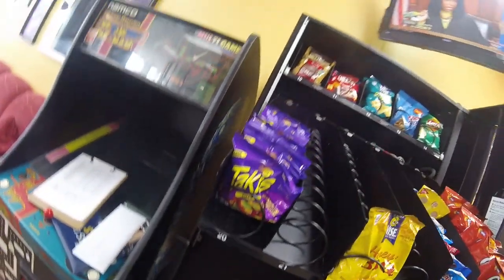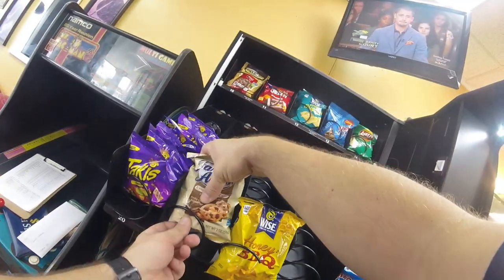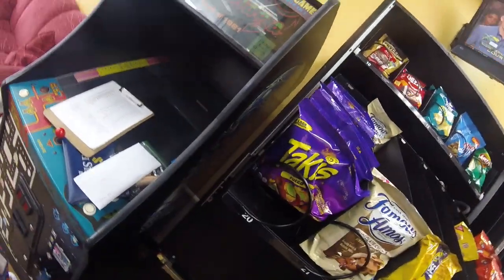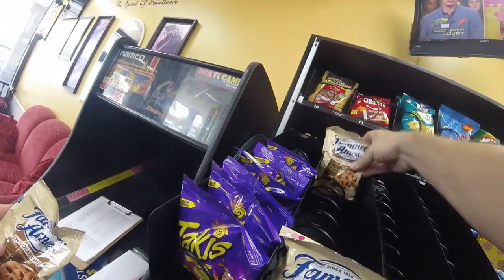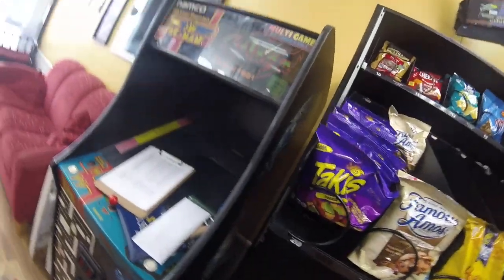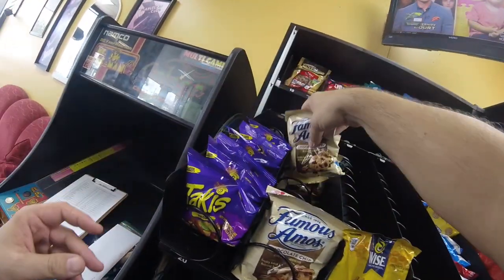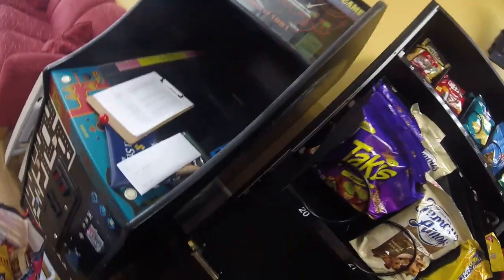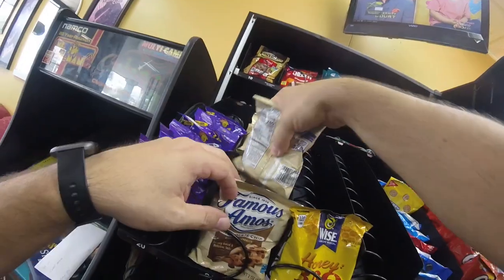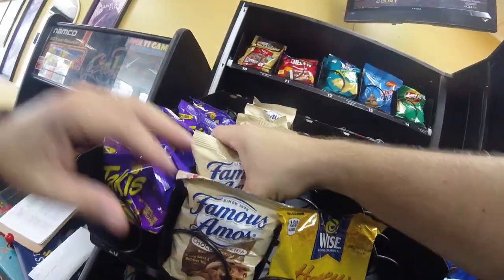There's a sold-out row of Famous Amos and a sold-out row of Takis; the barbecue chips were almost sold out too — lots of sales in this row for sure. Also, as you may have noticed in the title or thumbnail, we found something weird in this machine. When we do the actual cash collection you're going to see it — I don't know how it got there, I can't explain it. In my opinion it's impossible that what we found ended up where it did. Stay with me and we'll reveal it at the end.